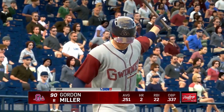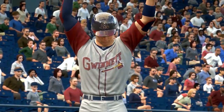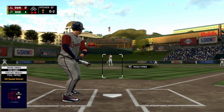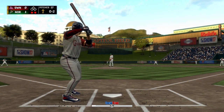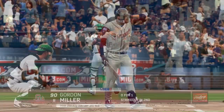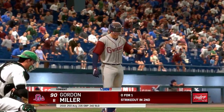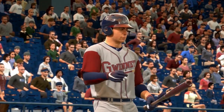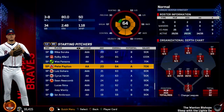Welcome back to another edition of the Prospect Profile, a mini-series we do here within the Atlanta Braves franchise, where we go over top prospects from AA Mississippi up to AAA Gwinnett. Last time we were in AAA Gwinnett for catching prospect Gordon Miller, and now we're heading back down to AA Mississippi for left-handed pitching prospect Pete Payton.